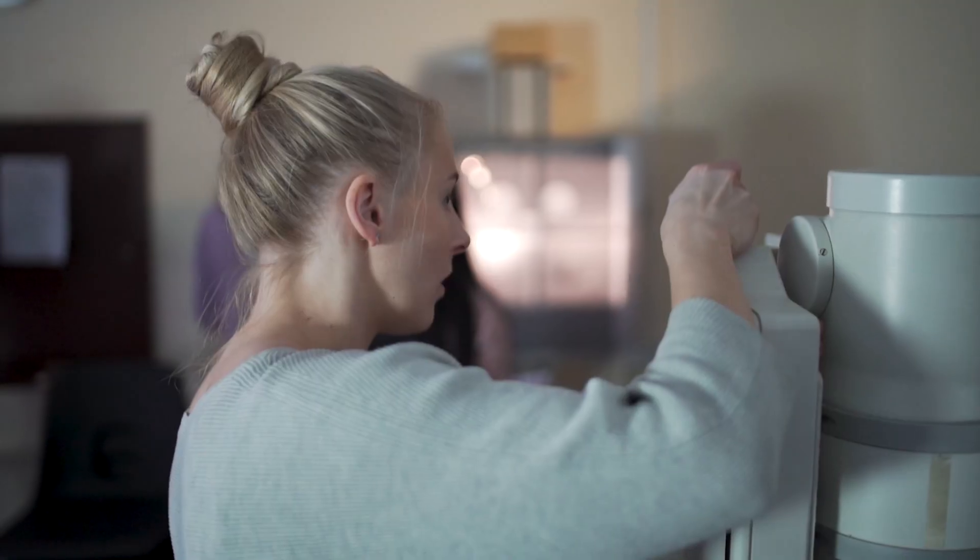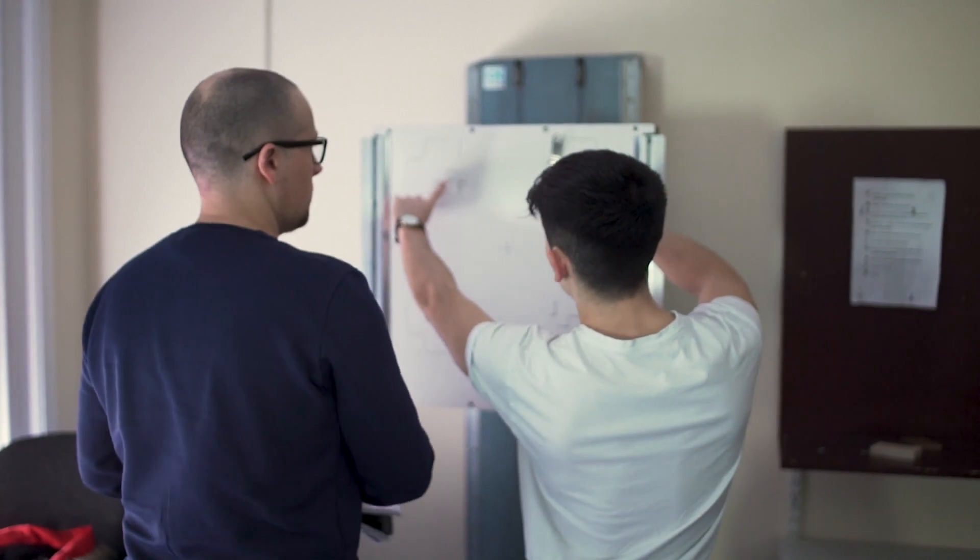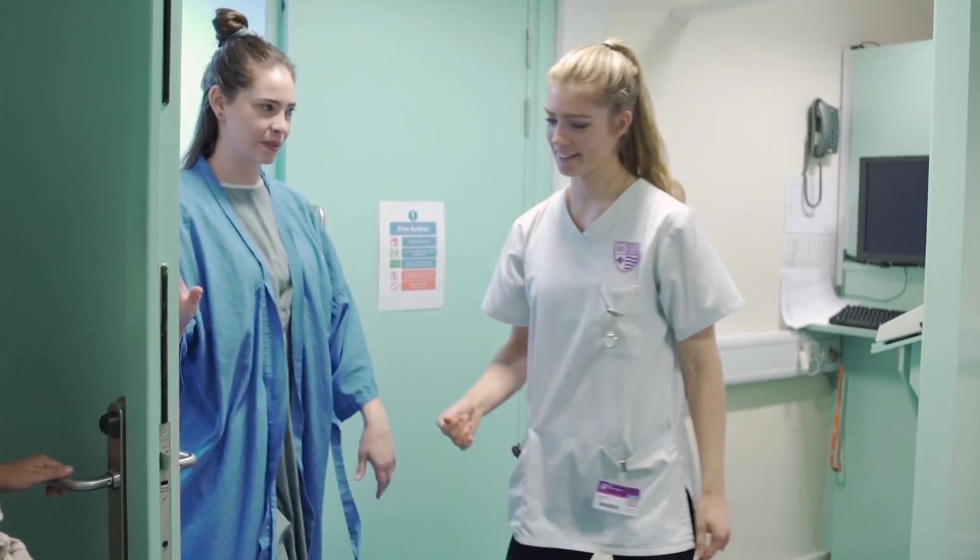There are two routes for radiography students: you can go into diagnostic radiography, which is about diagnosing disease, or therapeutic radiography, which is about treating disease. Most people just know radiographers as the person in A&E who takes an x-ray when you've fallen over in the playground, but actually that's just scratching the surface.